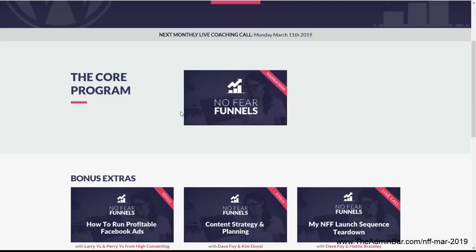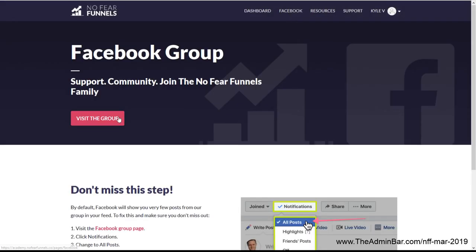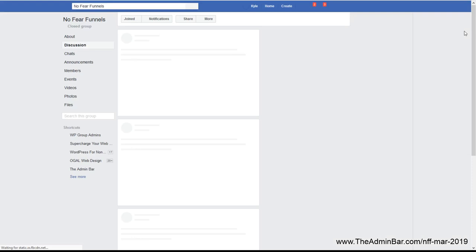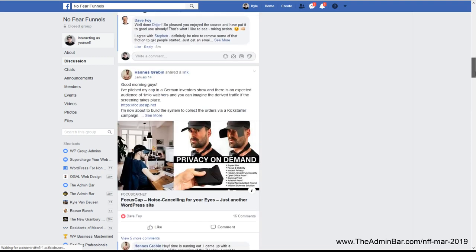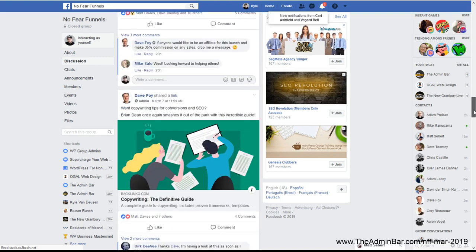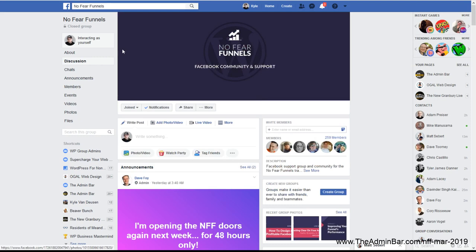The coaching calls are ongoing and cool. Lastly, there is a Facebook community that you have access to when you join No Fear Funnels. There are all kinds of discussions going on there. What's nice about having this dedicated No Fear Funnels group is that everybody's speaking the same language — we're all going through the modules, asking for help with funnels we're building and lead magnets we're making. The conversations are really relevant to the course, so you're not having to sort through opinions that are completely out of line with what you're learning.